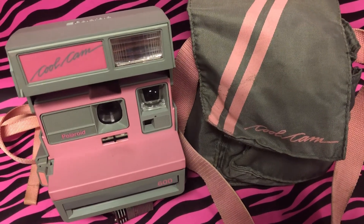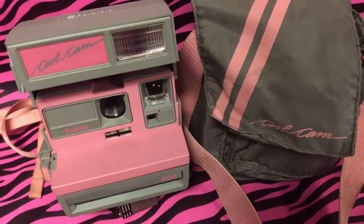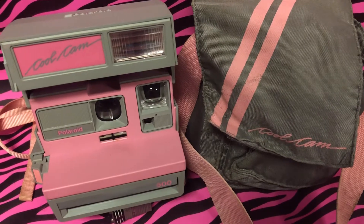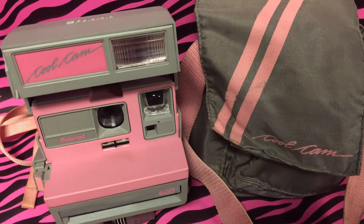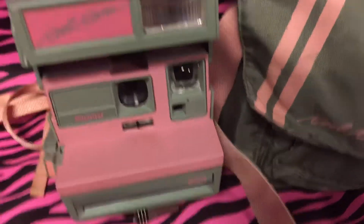Oh my god, it's the Cool Cam from the 80s! JP here from 80s Then 80s Now, bringing you the 80s item of the day — the Polaroid Cool Cam, which came out in the late 80s. This was a one picture, one snap camera and then it came out and developed very easily.